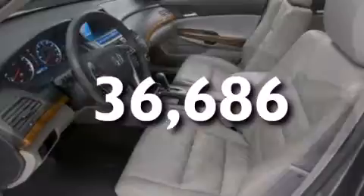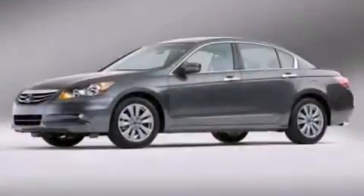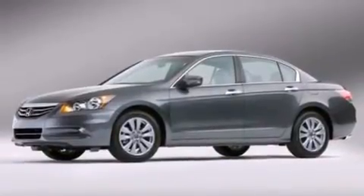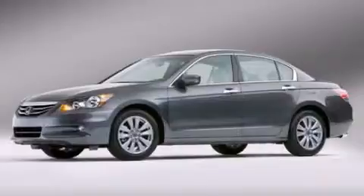With an EPA estimated rating of 34 miles per gallon on the highway, it doesn't compromise fuel efficiency for size, comfort, or fun. Call or visit us right now and arrange your test drive today.